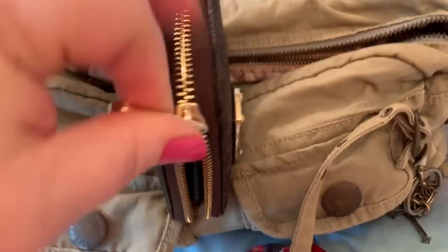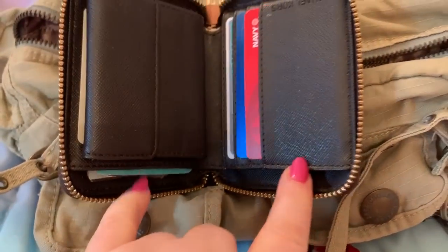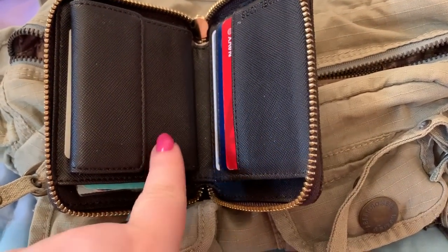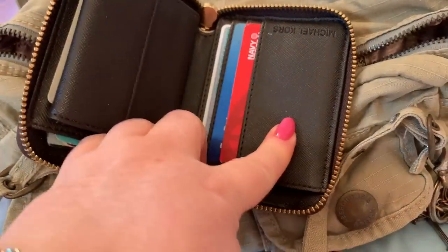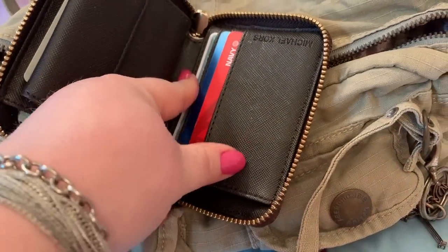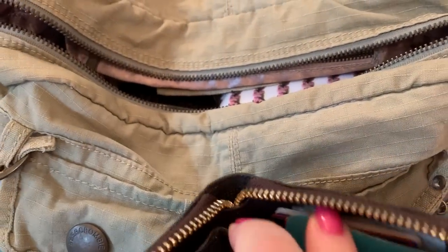My wallet — this is my MK, my Michael Kors wallet. There's another compartment behind that where I have some coupons. Cards here, and different stuff up this way where you put bills and your currency.